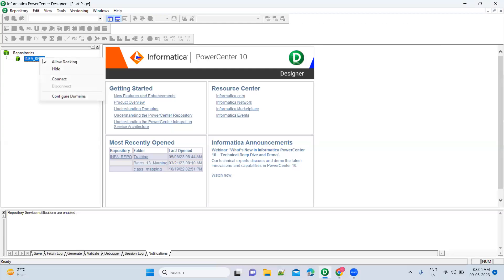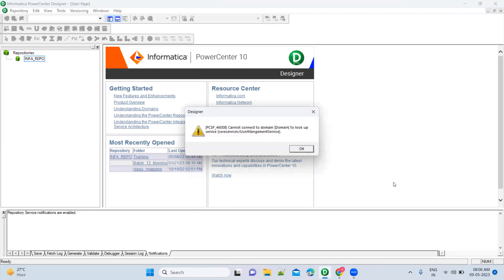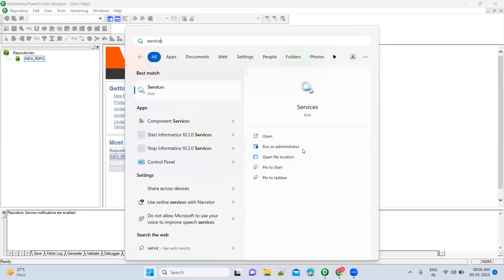Let's get started — let me connect to Informatica. It is trying to connect, and it is taking this much time, which means Informatica services are not running. When we are getting this issue, we should go to Services. Cannot connect — what do you have to do? You have to click on 'Go to Service'.